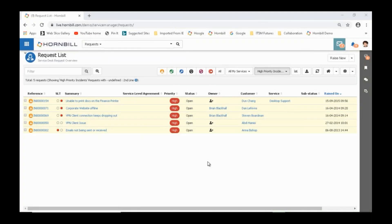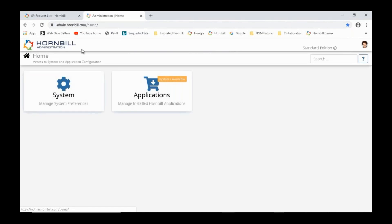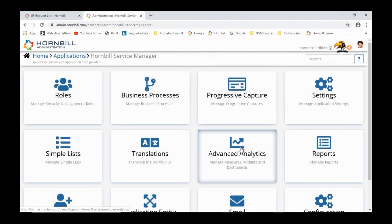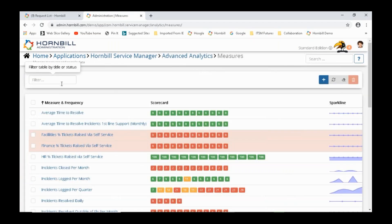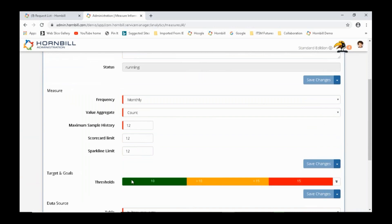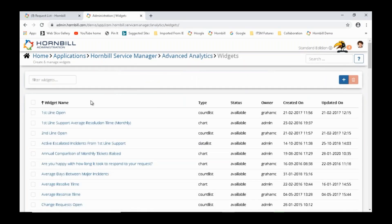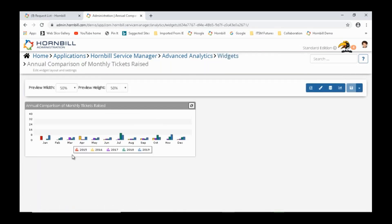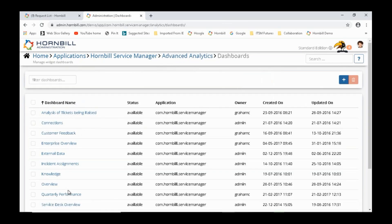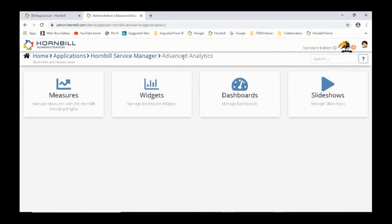For more global reporting, going into the back end of the tool under Hornbill Service Manager and Advanced Analytics, you can set up measures — common things like number of incidents logged per month — with thresholds that turn green, amber, or red. These roll up into widgets, such as an annual comparison of tickets raised each month, which then get brought into dashboards. Here's a service desk overview dashboard with all relevant widgets.